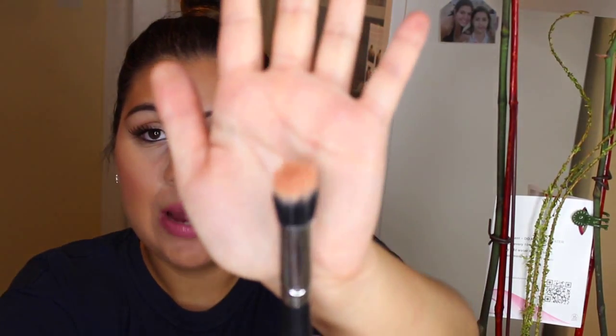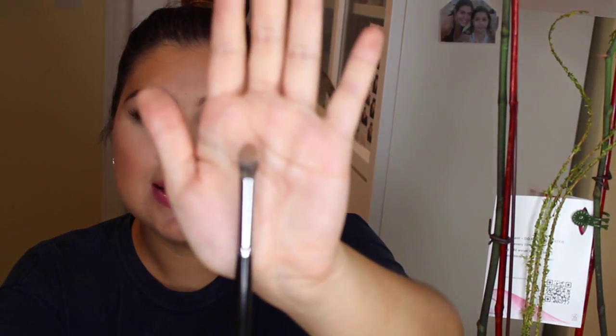My next favorites are four Morphe brushes. Morphe is an affordable makeup line and I'm obsessed with their brushes. The first is the Morphe M436 dual fiber brush — you can see it's dirty! I use this for a natural blush look; it blends blush so beautifully and gives an airbrushed, natural finish.